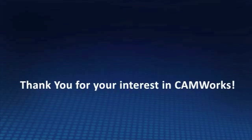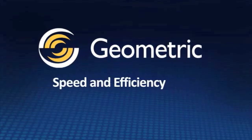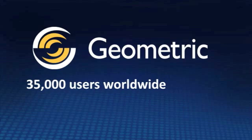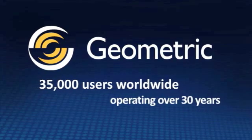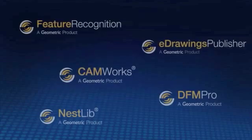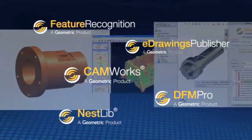Thank you for your interest in CamWorks, Geometric Technologies' revolutionary CNC programming solution for manufacturing. In an industry where speed and efficiency means profitability, Geometric Technologies is the name you can trust. Geometric has over 35,000 users worldwide and over the past 30 years has been focused on creating the very best PC-based CAM software that's easy to learn and easy to use. As the pioneers in the industry, Geometric's been the first to introduce new innovations and technologies and bring them to market for its customers to leverage.